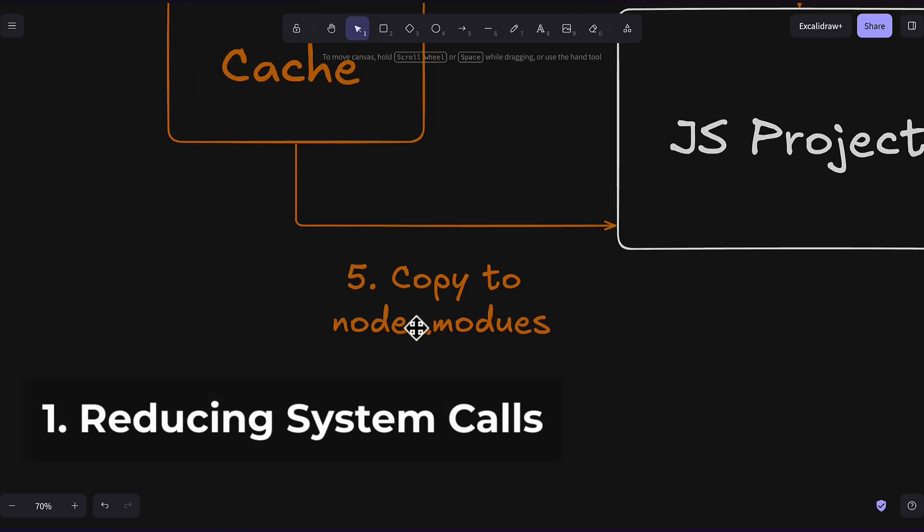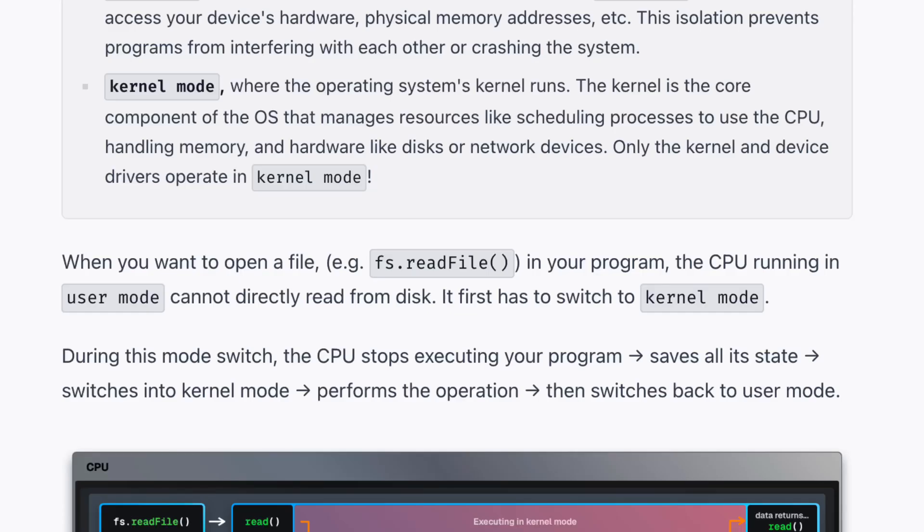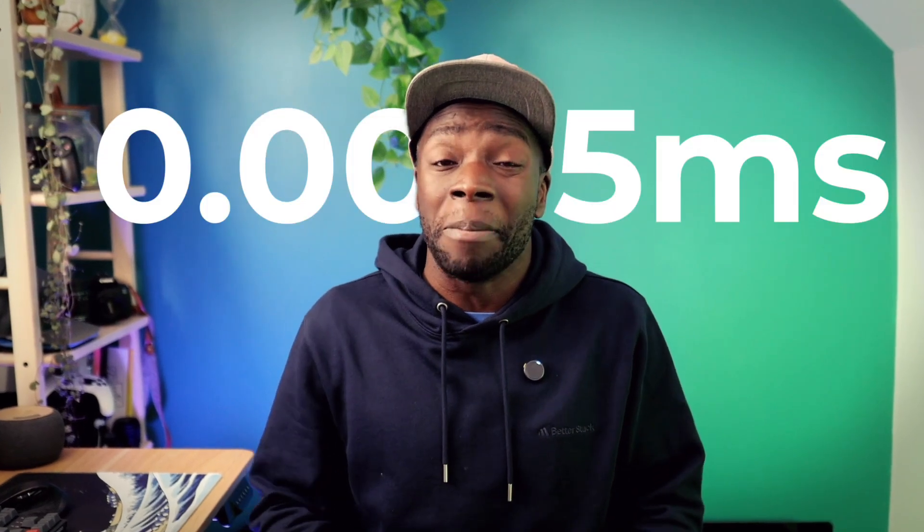Bun improves on all of these processes compared to other package managers using some clever techniques. We'll go through each step in detail, starting with writing files to the system, which involves a lot of system calls, meaning the CPU needs to switch between user and kernel mode, which can temporarily stop programs from running.